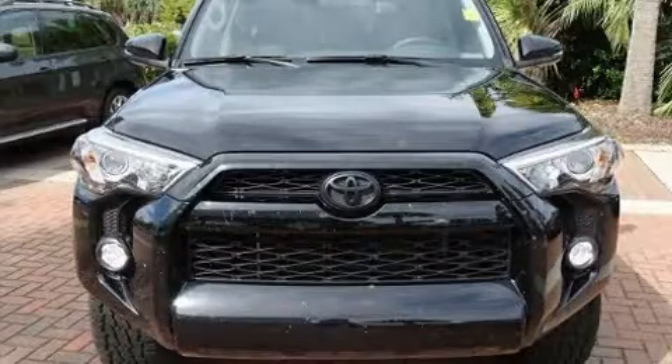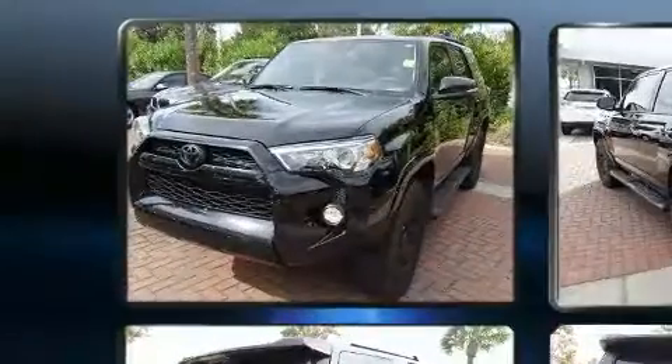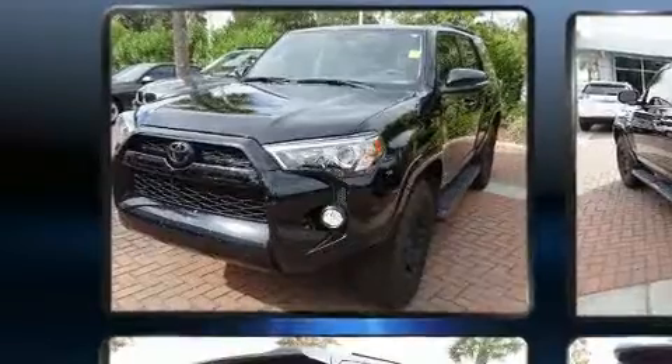Take command of the road in the 2016 Toyota 4Runner. With less than 20,000 miles on the odometer, this four-door sport utility vehicle prioritizes comfort, safety, and convenience.